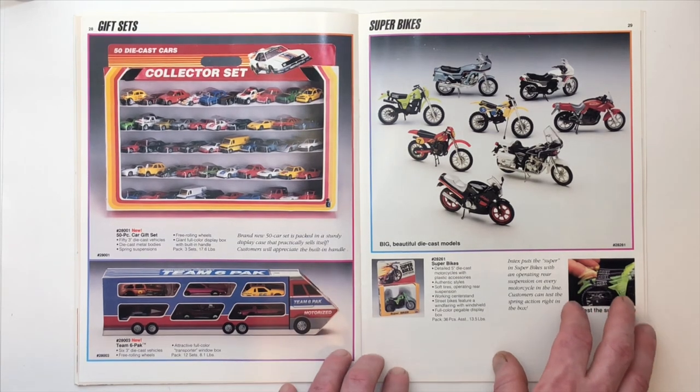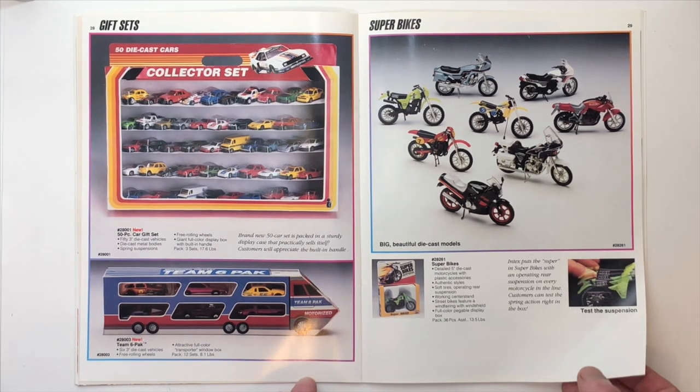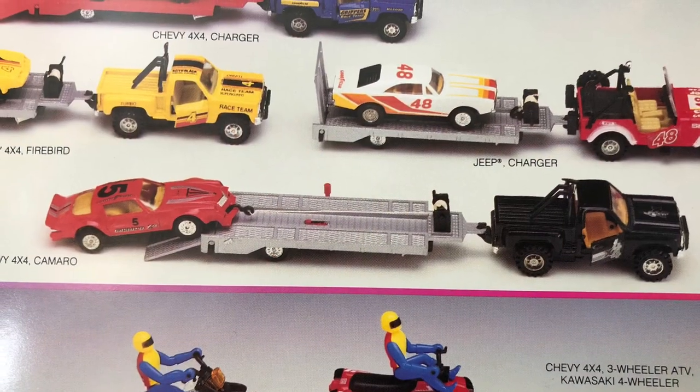Superbikes — a slightly larger version of the Ridge Riders, detailed five inch. The Power Cycles, the Grippers Two-Speed Renegades, the Grippers Race Team Set, and the Grippers Rad Riders ATV Set. Man, a lot of Gripper sets, a lot of Renegade sets, a lot of motorcycles. This car carrier right here is pretty cool, carrying an old Camaro.